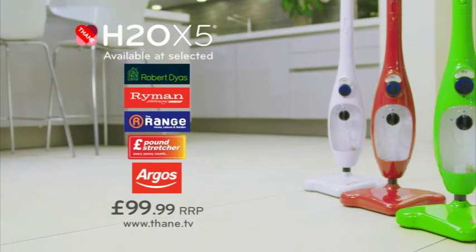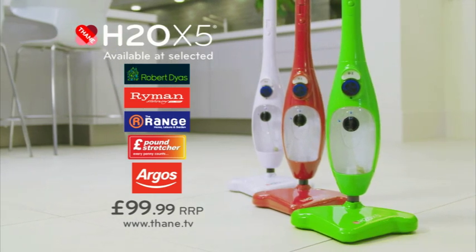Available at selected Robert Dyess, Ryman Stationers, The Range, Pound Stretcher and Argos stores nationwide.